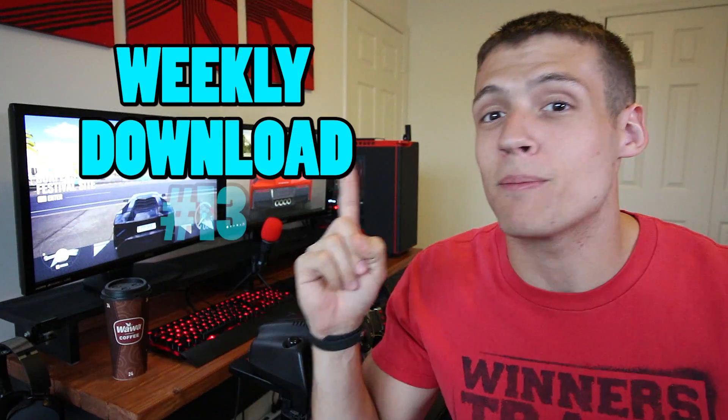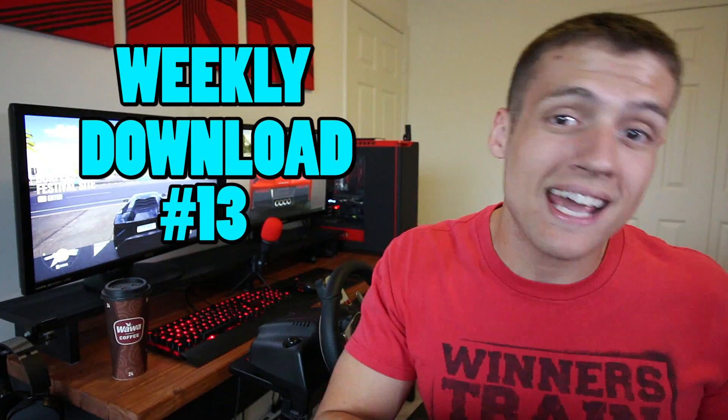Welcome to Zach's Tech Turf and Weekly Download episode number 13, which is my weekly tech and PC gaming news series. Today I'm going to be playing some Forza Horizon 3 while I give you this news, and I'm sipping on some Wawa coffee because it's national coffee day and I got that for free. Let me know in the comments section what you're sipping on — let's get into it.